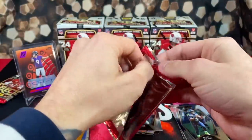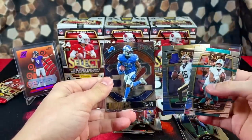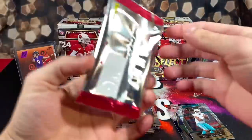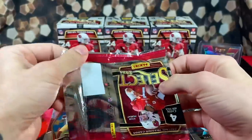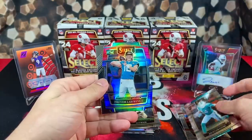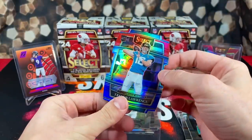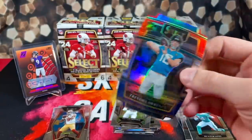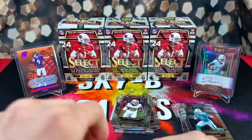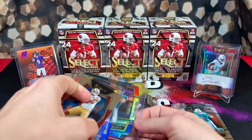A couple more packs to go in box one. Got Ian Book, DeAndre Swift numbered, and a Trey Lance on the premier level rookie — a lot of rookies in this box. Last pack of box one: Joe Montana, Hunter Long, and a die cut — how about this — a Trevor Lawrence on the red/blue die cut, let's go! Overall for box one: one numbered card, two solid red/blue rookie die cuts in Micah Parsons and Trevor Lawrence, plus a plethora of nice base rookies. Great box.